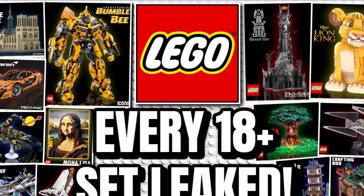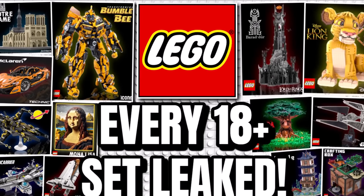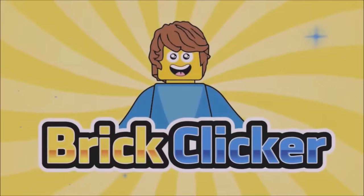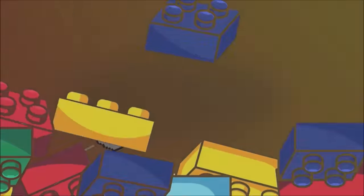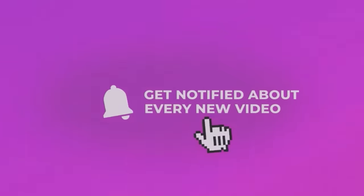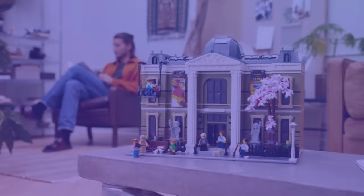Hello guys, Brickly K, and this is every LEGO 18 Plus set league, so stay tuned to find out more. If you do enjoy the video, why not like the video, also subscribe and turn notifications, as we're so close to 70,000 subscribers, but let's get into it.